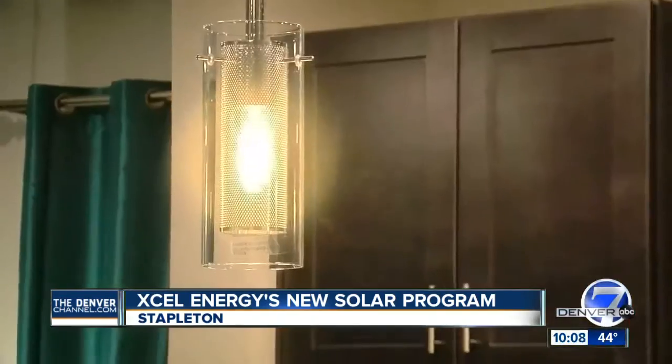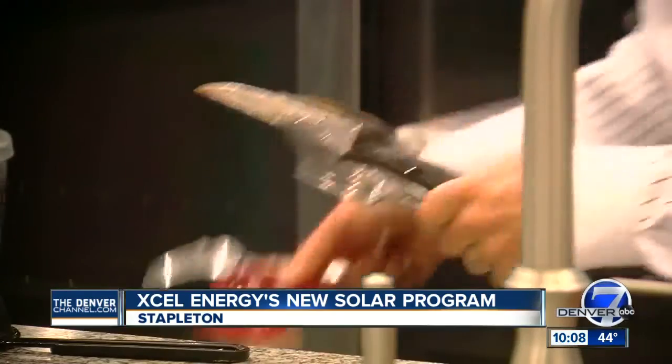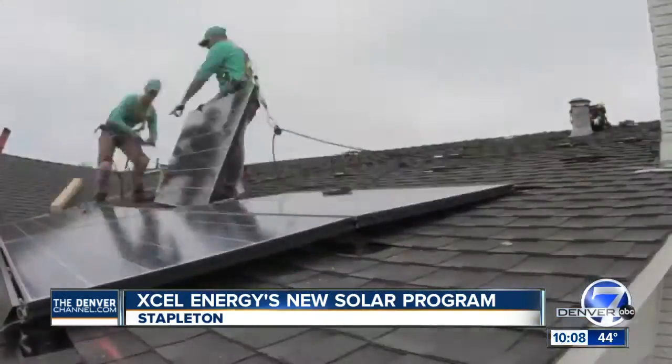It evens out to cover 100% of its energy use in a year, and it could make 20% extra. It is an investment — most people pay for them over 10 to 20 years.